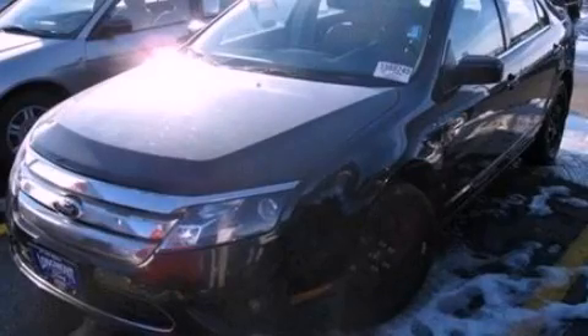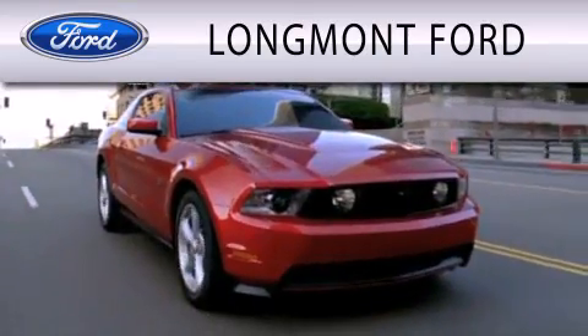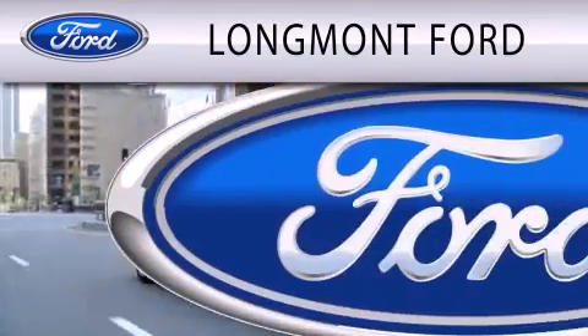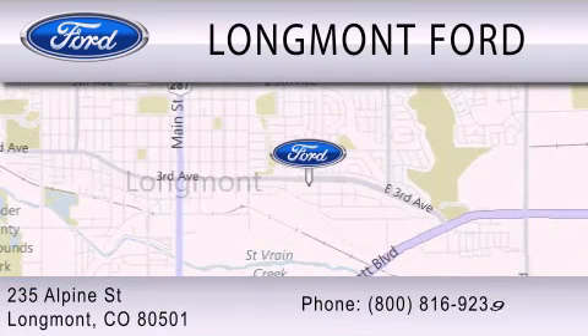Please call today to reserve this vehicle for a test drive. Longmont Ford is dedicated to doing everything possible to ensure that the experience you have selecting your next vehicle is as pleasant as possible. We're located at 235 Alpine Street in Longmont.